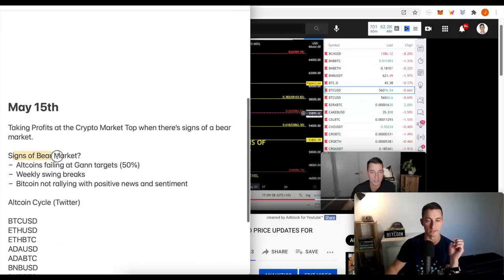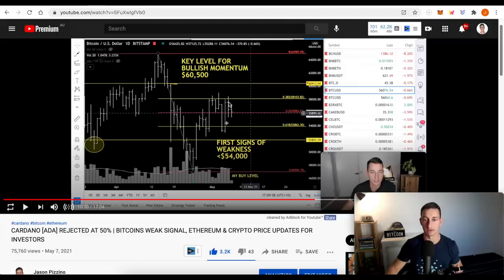The next couple of things are signs of a bear market. Altcoins failing at their 50% targets, which we were looking at. We looked at Cardano quite a fair bit during that period and it began to break down. Weekly swings were beginning to break and Bitcoin not rallying with positive news. In that May period, Bitcoin should have been 70 or 80 grand. I had to have been one of the only ones - I felt really isolated thinking I just don't know how this is going to go to 70 grand. Some of the better traders were even calling 70, 80 grand.